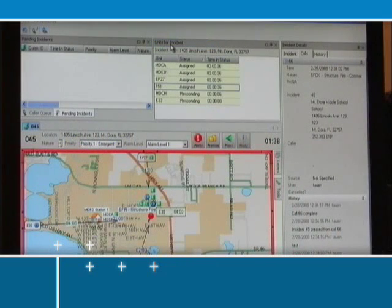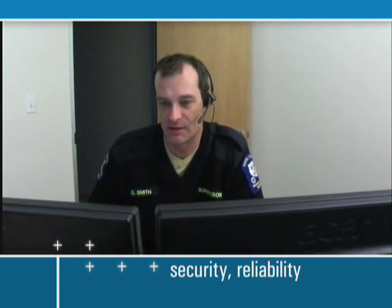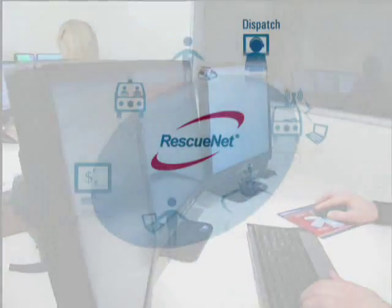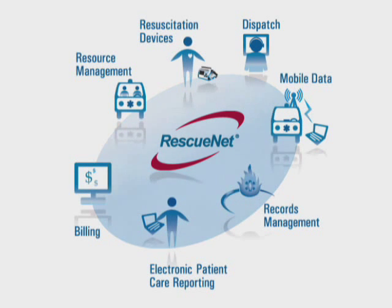It leverages a Windows-based platform that is designed to meet the security, reliability, interoperability, and scalability requirements of public safety organizations. RescuNet ComCAD is a key component of RescuNet, an integrated suite of solutions designed to maximize business performance.